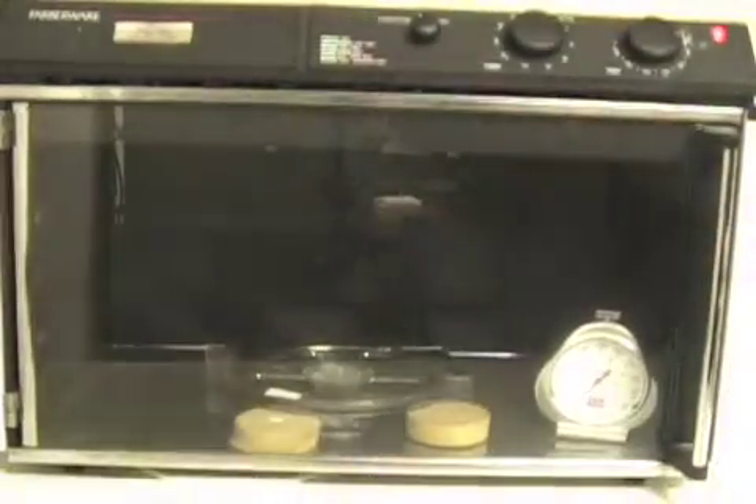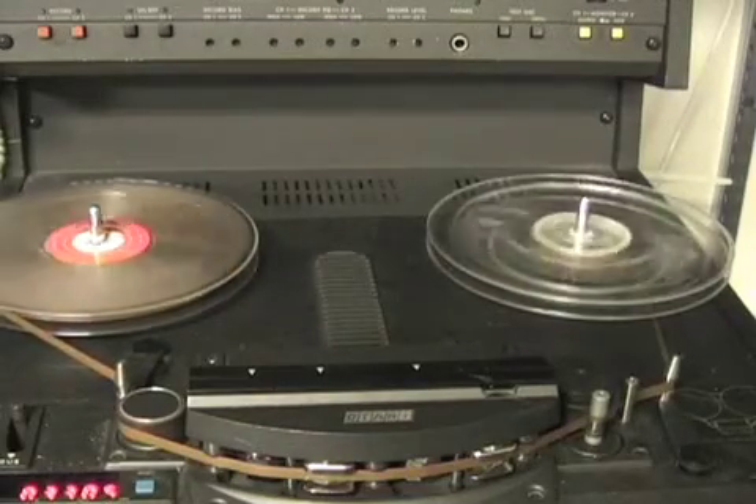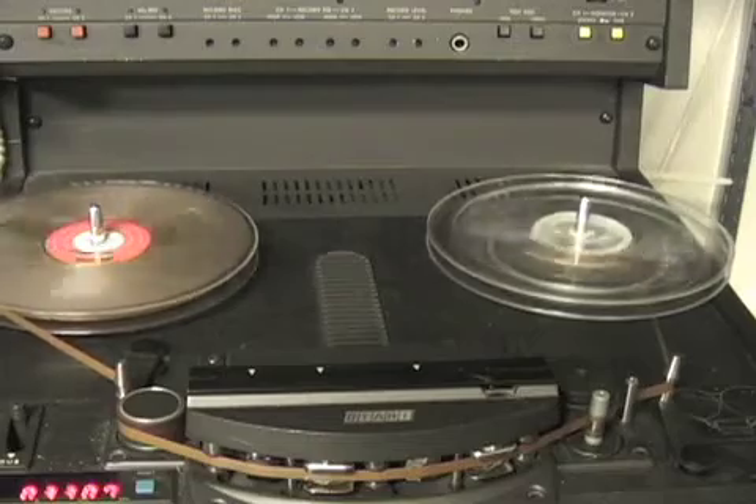The remedy for this is to drive the moisture out of the tape with a convection oven or dehumidifier. After that, the tape will usually play with no problem. Tapes manufactured prior to 1970 don't have this issue.